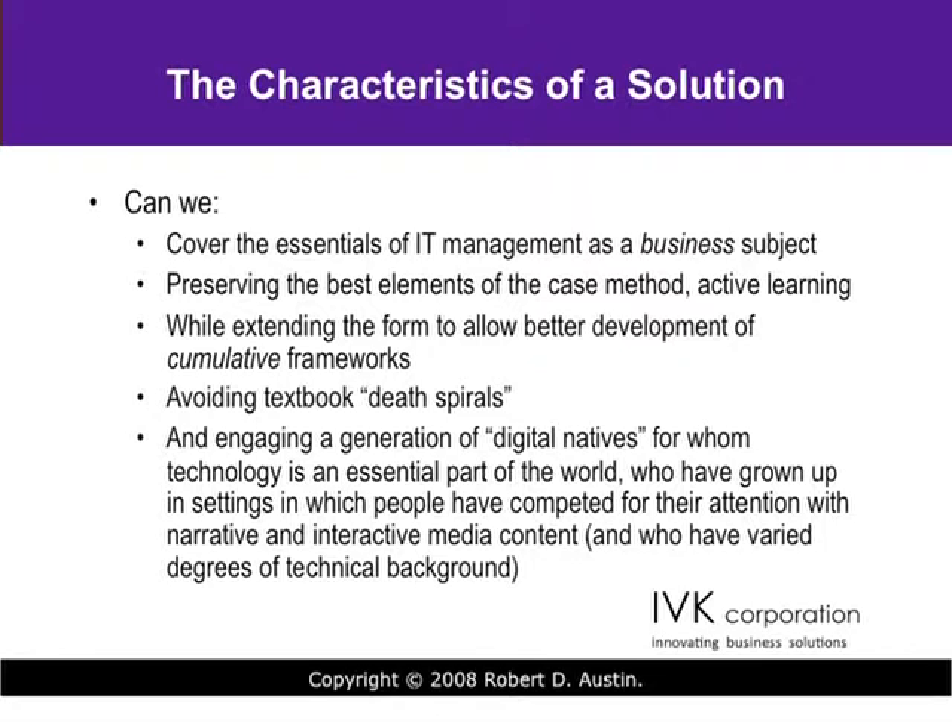That made us think, in terms of parameters of a solution: can we cover the essentials of IT management as a business subject, preserving the best elements of the case method and active learning, while extending the form to allow better development of cumulative frameworks? In other words, avoiding death spirals, and engaging a generation of digital natives for whom technology is essential — who have grown up where people have competed for their attention with narrative and interactive media, and who have different degrees of technical preparation.